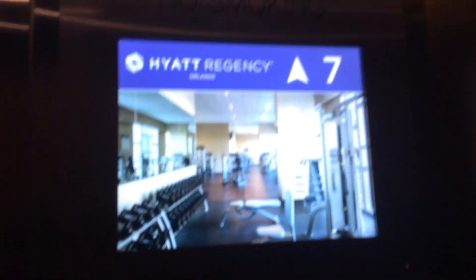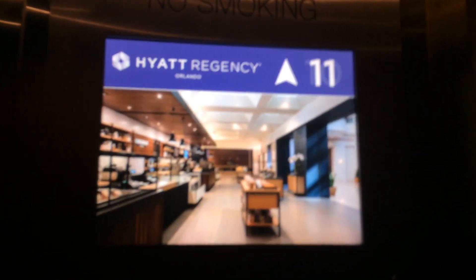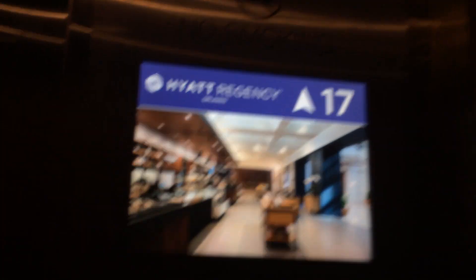This is the mod at the Hyatt Regency Orlando. This is the first filming of the new modded elevators. I am surprised — they actually did keep the original cabs, but they totally ripped out the modernizers.